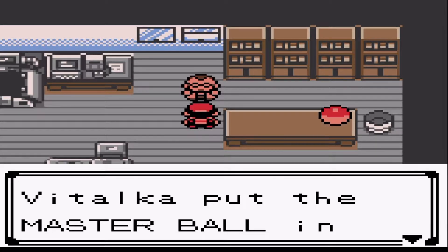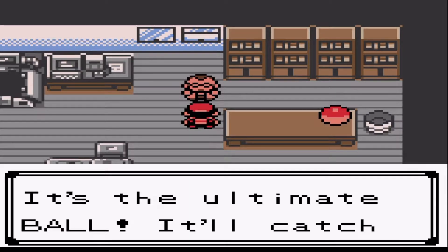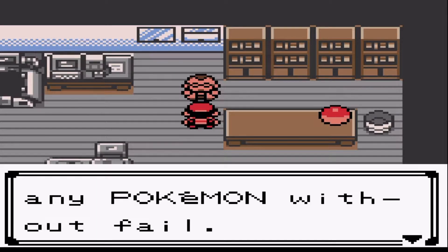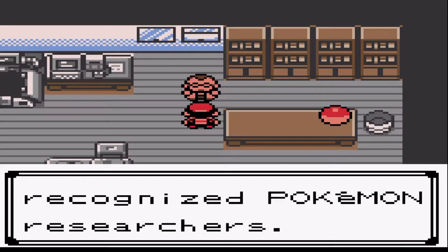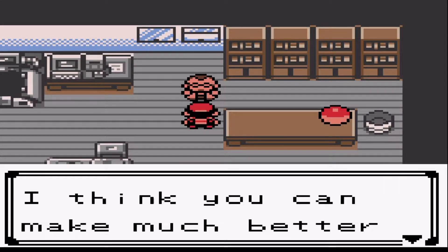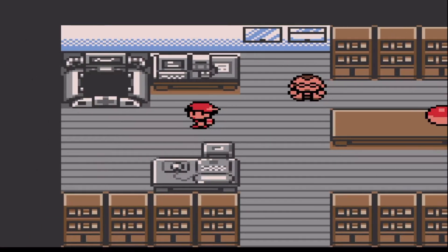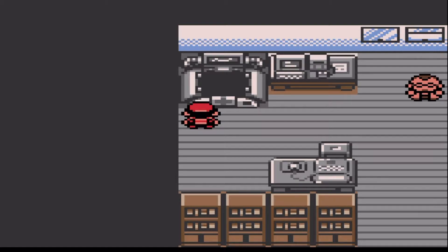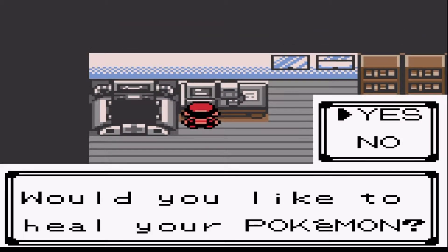It wasn't a guarantee but I'll still take a Master Ball. It's the best, it's the ultimate ball — it'll catch any Pokemon without fail. It's given only to recognized Pokemon researchers. 'I think you can make much better use of it than I can, Vitalga.' So let's heal up. This is a healing machine — which I'm not actually sure — yes it is.